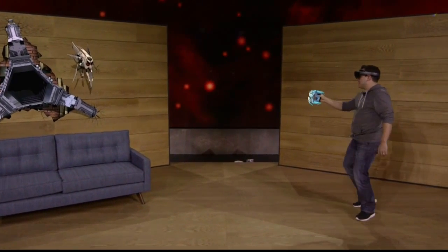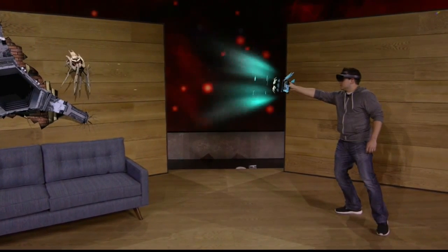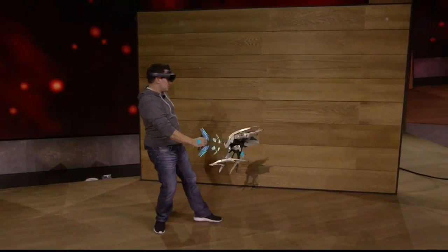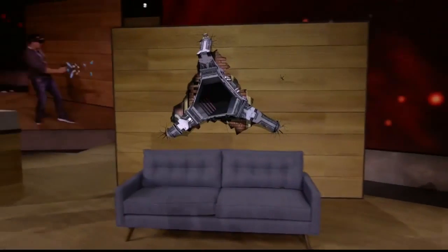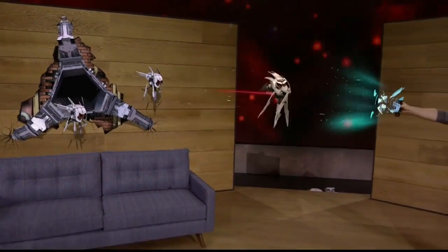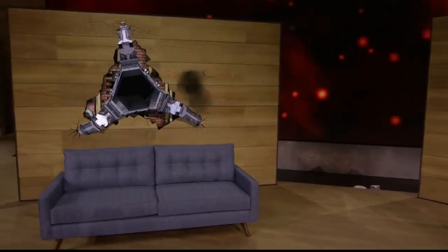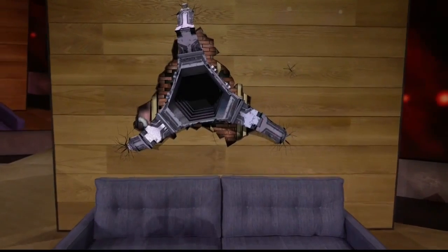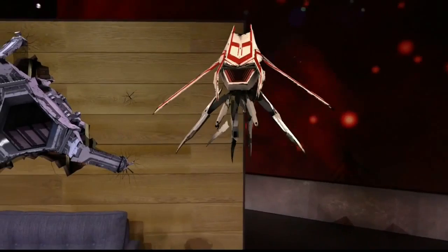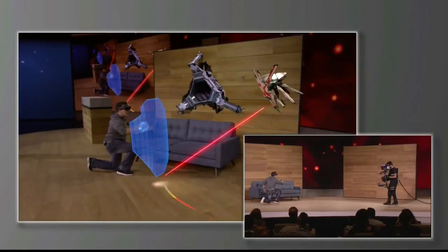That didn't work. What else you got? Vortex mode. Holograms behave just like real objects — they can interact with the environment and with each other. For larger enemies with more powerful weapons, Dan can even use his shield to defend himself. Vortex mode.